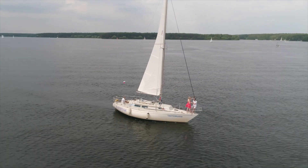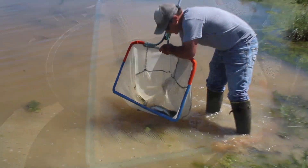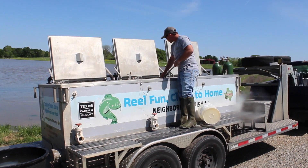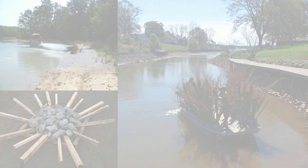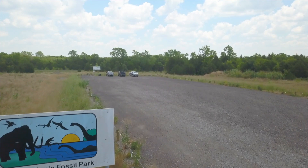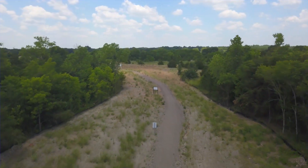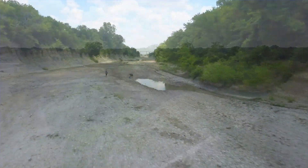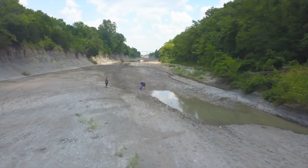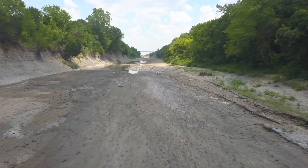Beyond providing drinking water to a growing region, Lake Ralph Hall will also provide water recreation opportunities, as well as walking trails and picnic areas. The lake is being stocked with bass and threadfin game fish through Texas Parks and Wildlife, and habitats are being created to help the fish grow and thrive. Another very popular recreation activity in the area is fossil hunting — Upper Trinity relocated a popular local fossil park to a temporary location to allow fossil hunters safer access to the river, and a new permanent fossil park is also being planned.